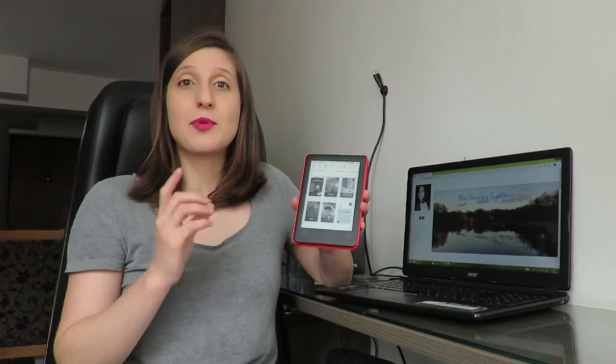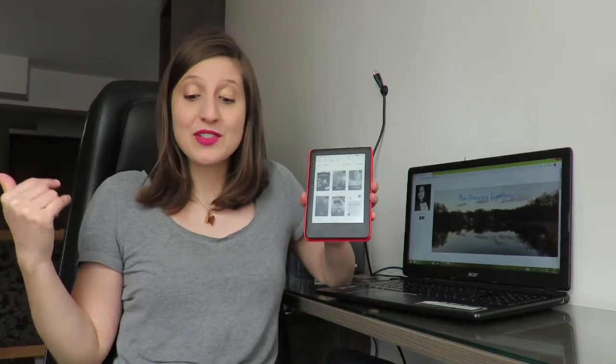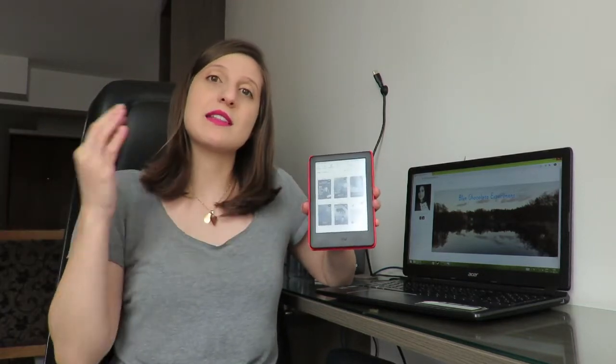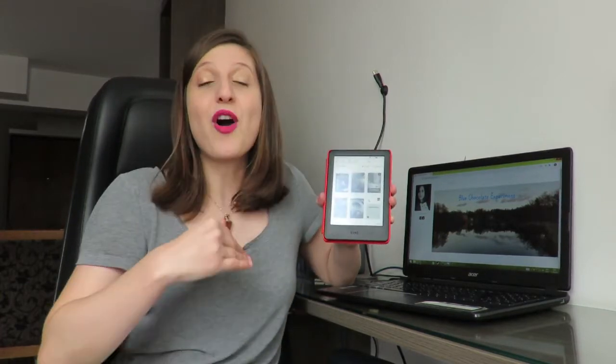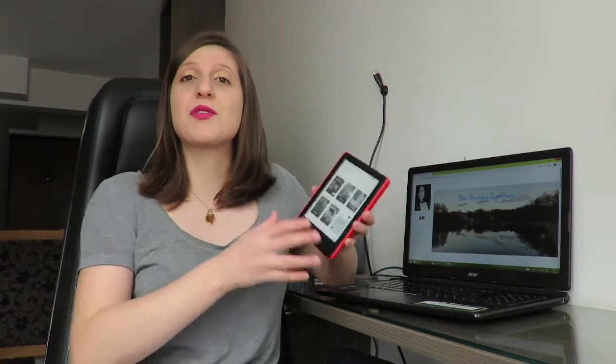I chose this one because the price difference between them was 150 reais — I'm from Brazil, that's our currency. The main differences between this Kindle and the Kindle Paperwhite are: this one has 4 gigabytes of storage and the other has 8 gigabytes. But in almost one year of having this Kindle, the storage has been enough — all the books I wanted to read fit here and I have a lot already saved.